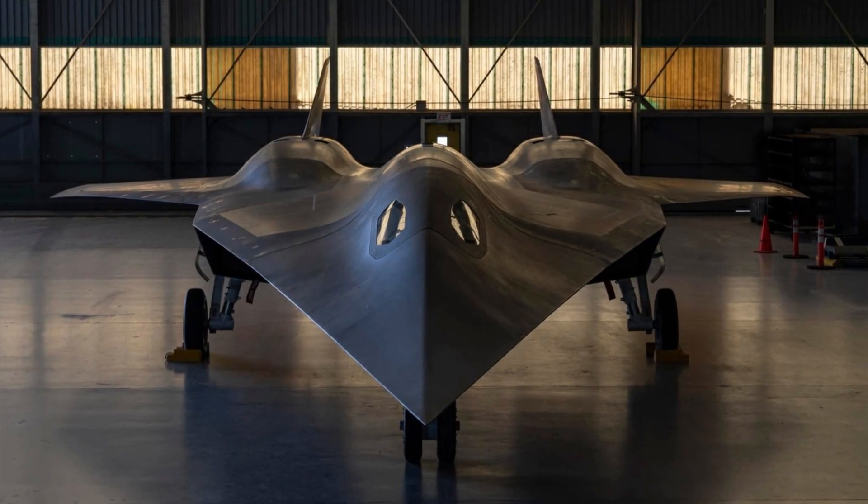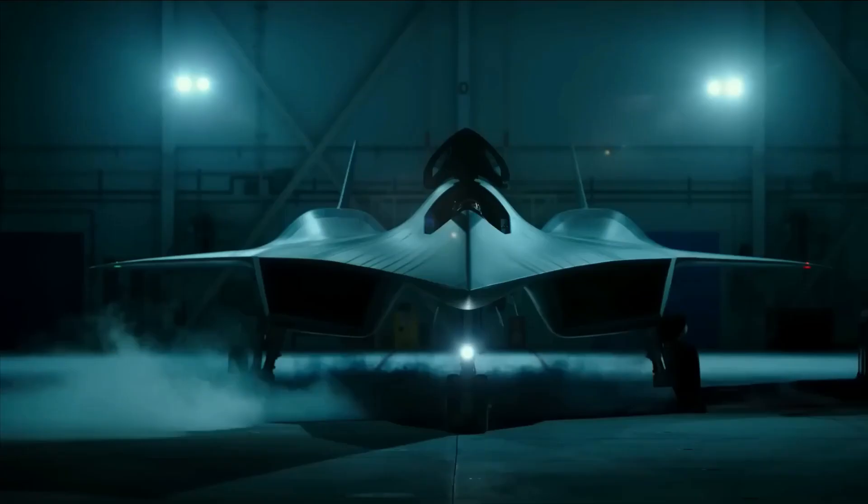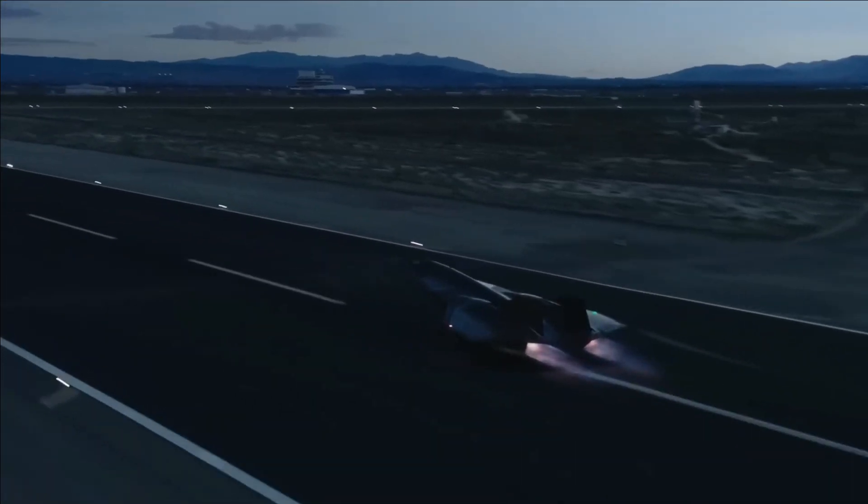A small, commercially available turbine engine was given an axisymmetric intake and nozzle so that it could be used to test a prototype of the TBCC system on the ground, making it work as a dual-mode ramjet or scramjet.